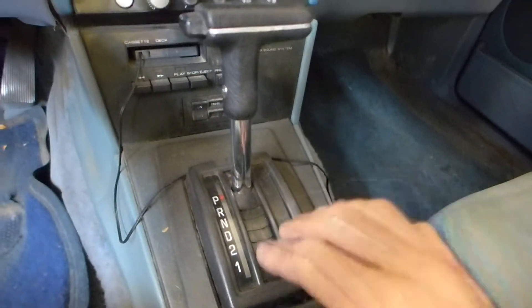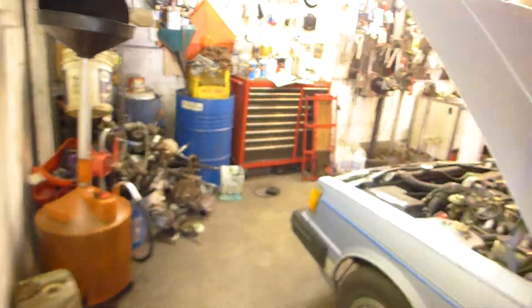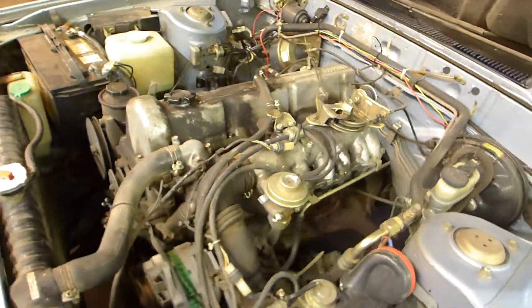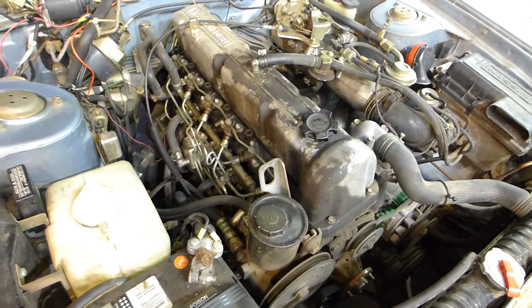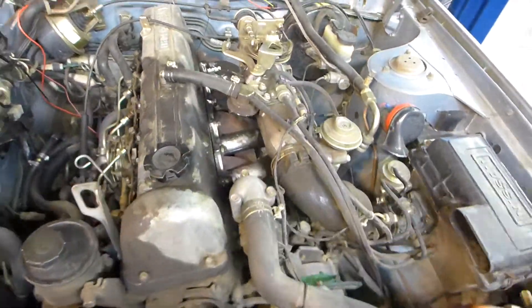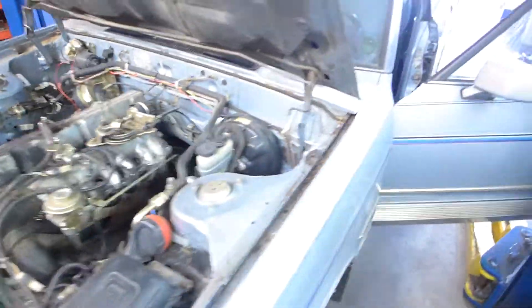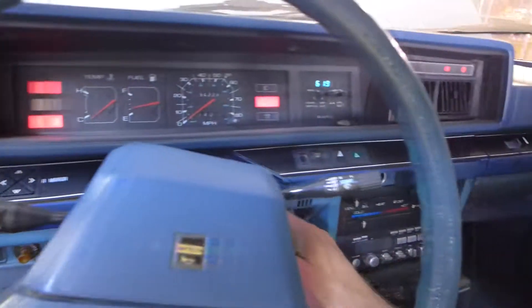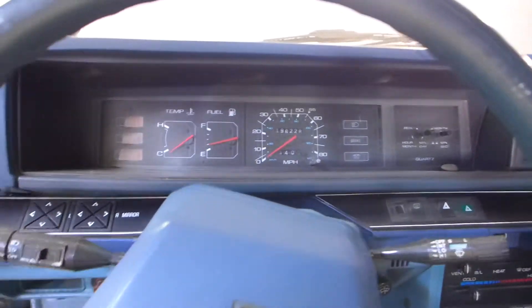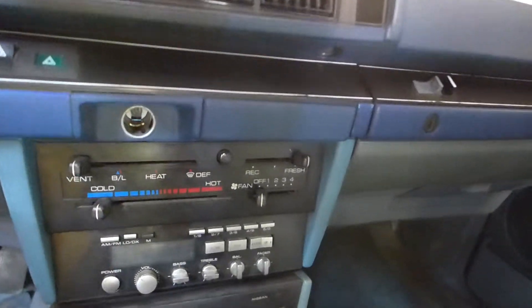This is an automatic. Purrs like a kitten! I'm gonna turn that off so it doesn't stink up the shop — I don't have the water pump or the alternator belts on, so I don't want to overheat. Just wanted to give you guys a little overview.